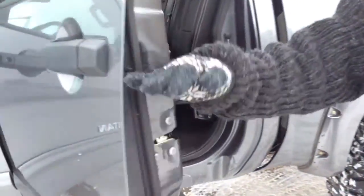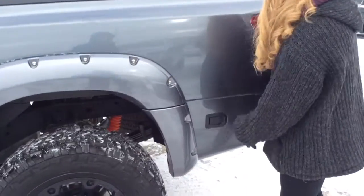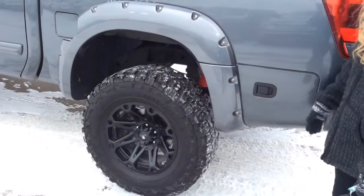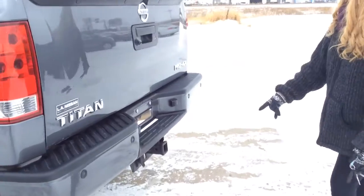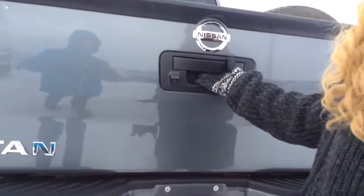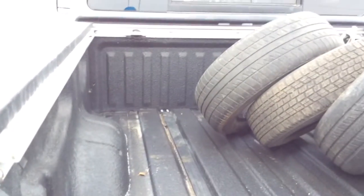Coming into the back here, these seats all flip up, so you'll have a flat surface for even more storage. We also have the storage boxes in the back on both sides — this is unique to Nissan. You can put a jack there, some work gloves if you need. We have our trailer hitch hookup with our lights, and our backup sensors as well. And we also have a backup camera. Right in here we have all the tires that came with the truck, and the box liner as well.